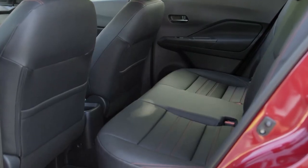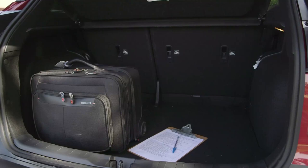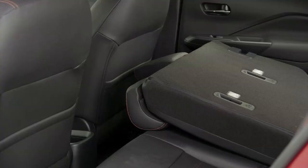Speaking of seats, the second row is surprisingly comfortable and there is a lot of cargo space. The only problem is when the seats are folded, they don't fold flat.